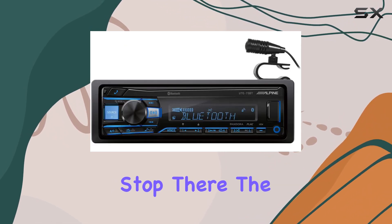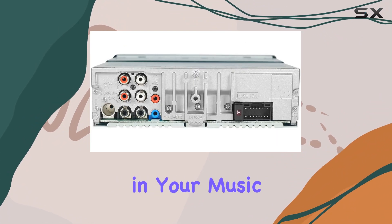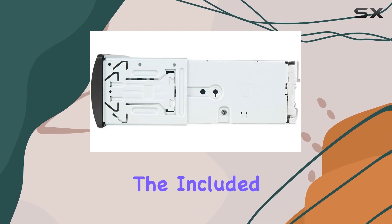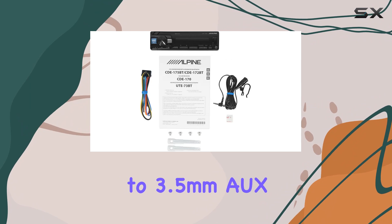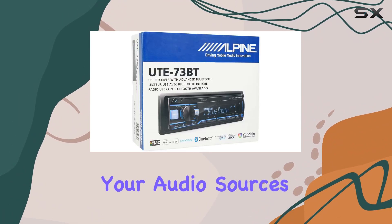But it doesn't stop there. The UTE-73BT also boasts a USB port, allowing you to plug in your music directly or charge your devices on the go. And with the included absolute 3.5mm to 3.5mm AUX cable, you have even more options for connecting your audio sources.